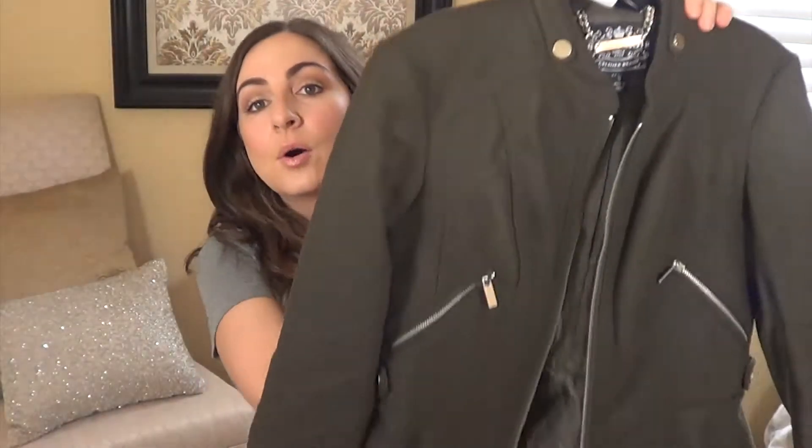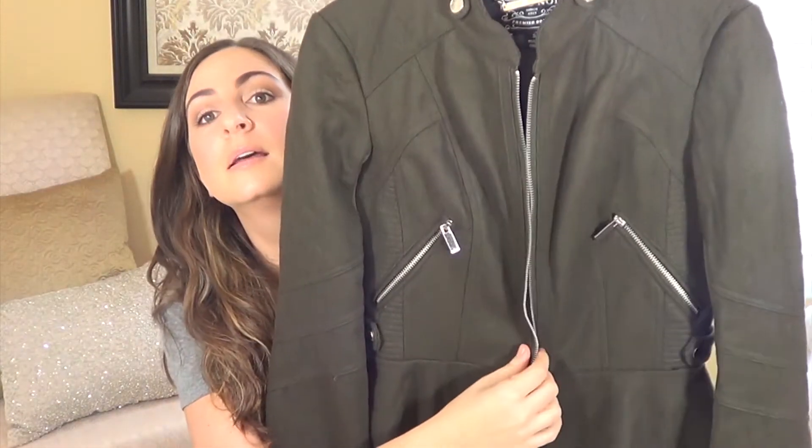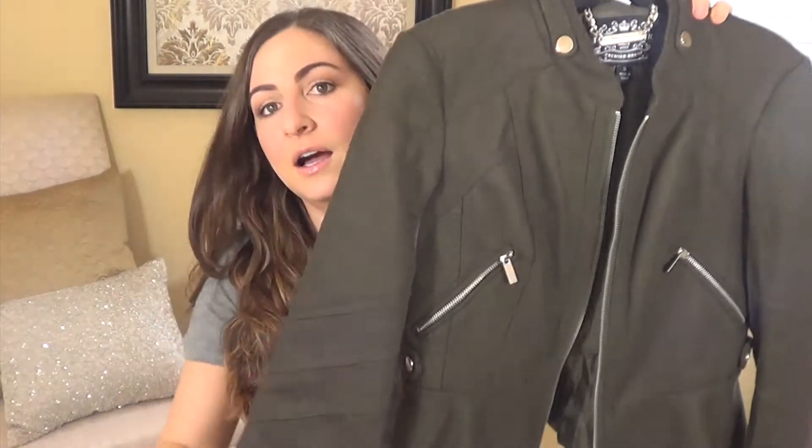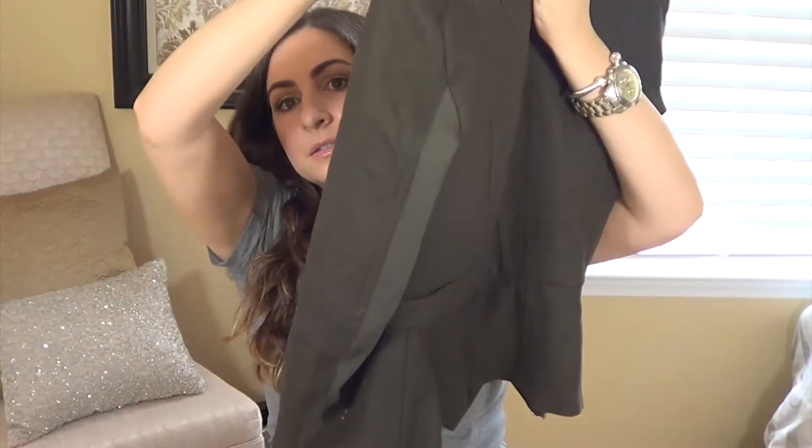This next jacket is from Nordstrom Rack by Blank Noir. It's an olive green peplum coat and it's super cute on. It doesn't keep me warm in winter, but I love the detailing — the material feels kind of like felt, and there's a soft cotton on the back of the sleeve. They also had it in black, but I have so many black coats, so I got the olive and it's pretty neutral.